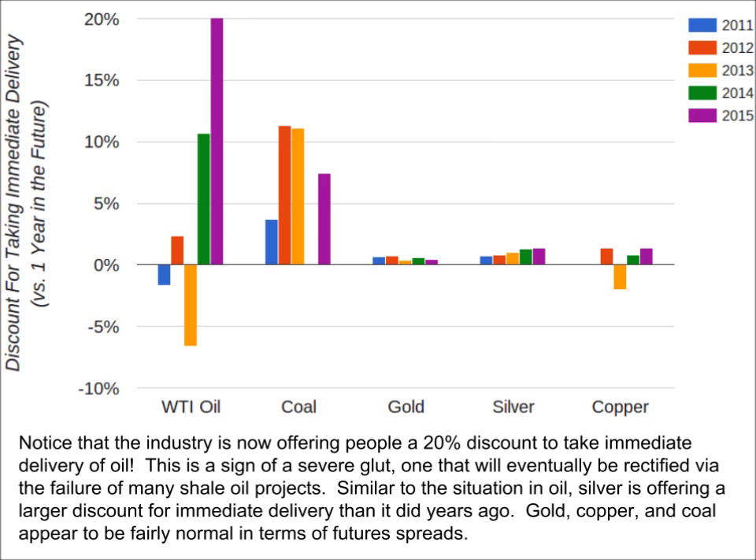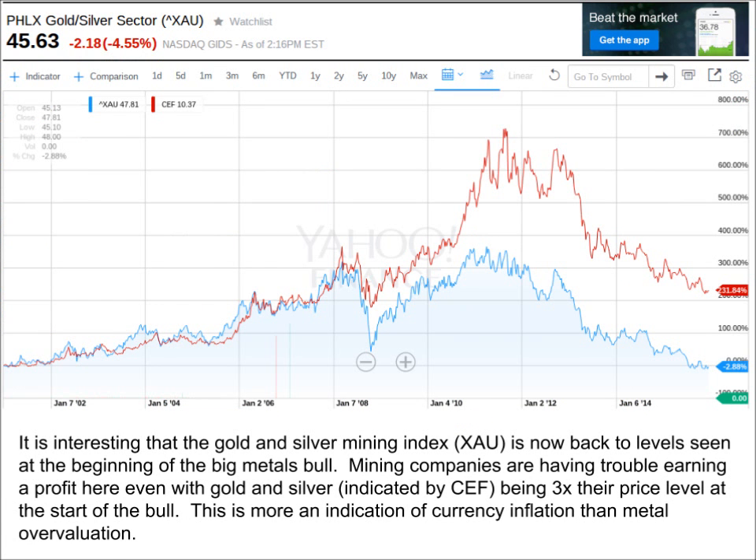So we've seen that oil is in an extraordinary circumstance that will eventually resolve itself, but not for a few years. To assess whether it is safe to buy gold and silver here, one way is to look at how profitable it is to produce them. Looking at the XAU — a stock index consisting of a basket of major gold and silver producers — we can see that it is just a hair lower than when the great bull move in gold and silver started in 2001. As a point of reference, I overlaid the chart of the Central Fund of Canada, a fund that stores physical gold and silver in a 50-50 weighting. So despite gold and silver being more than three times their 2001 price, the XAU hasn't moved.